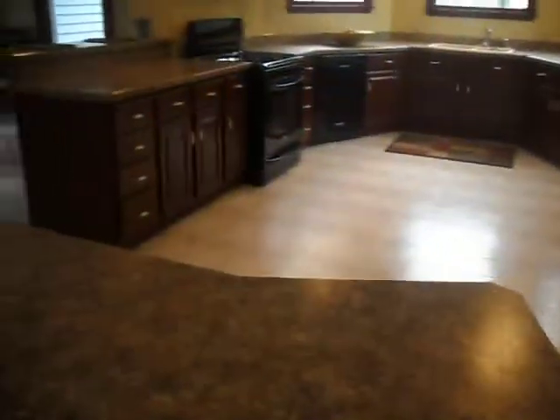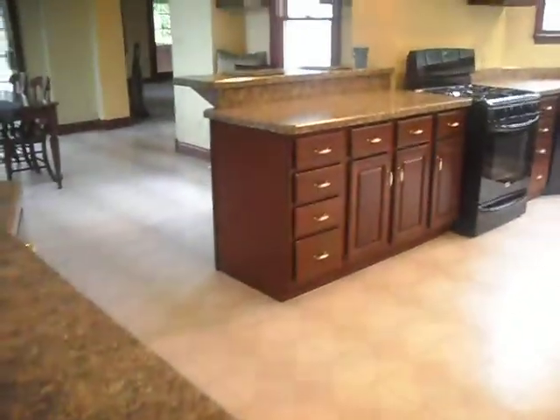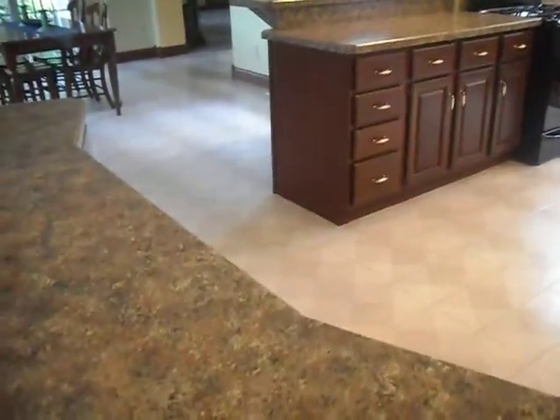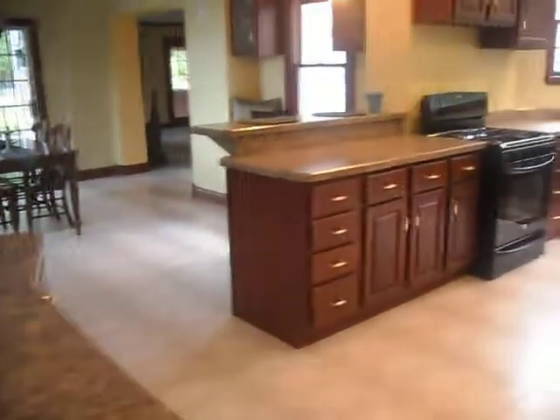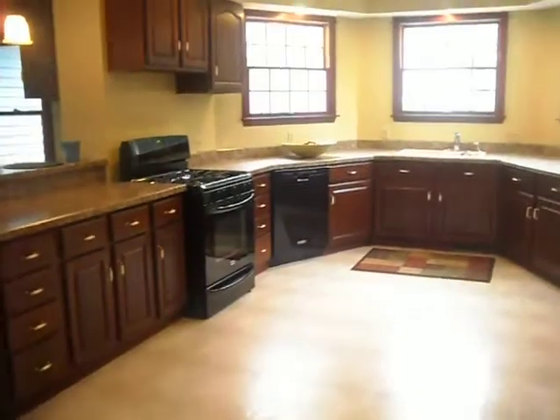I was able to tie in all the colors already here — the light flooring, black from the appliances, and some of the darker brown from the cabinets — and they're all in the counter, so everything flows beautifully. With a bit of luck, the owner will be able to sell his home fast.